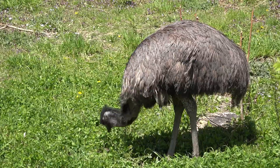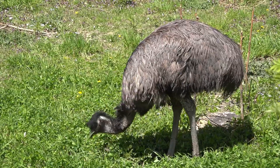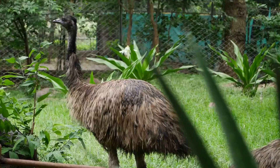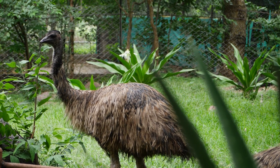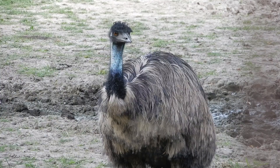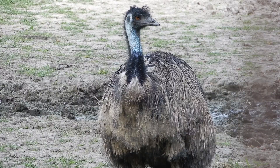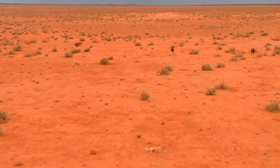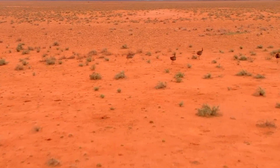Contrastingly, emus with their softer brown feathers are the world's second-largest birds, native to Australia. They stand shorter and lighter than ostriches, with adult males typically reaching up to 6.2 feet in height and weighing up to 120 pounds. Though not as fast as their African counterparts, emus are still swift, able to run at speeds reaching 30 miles per hour.